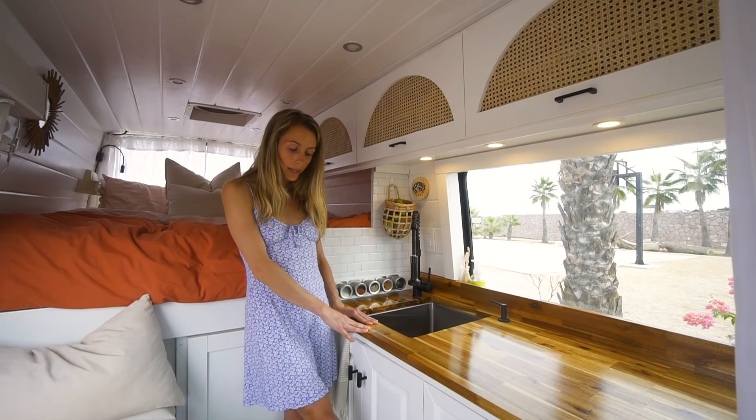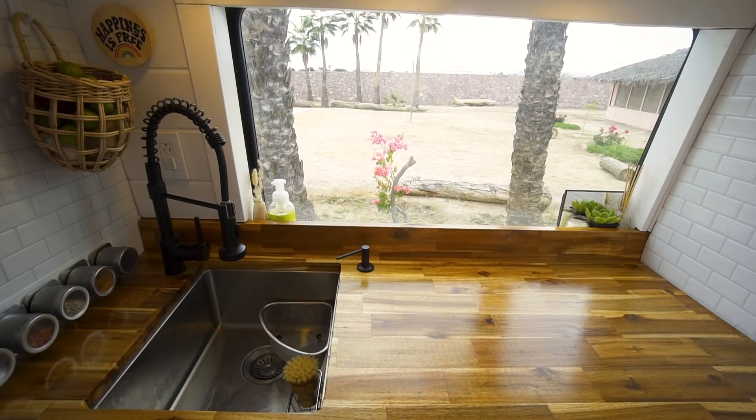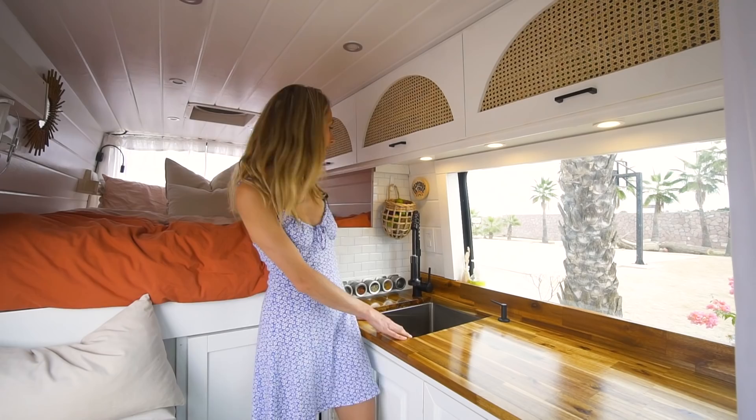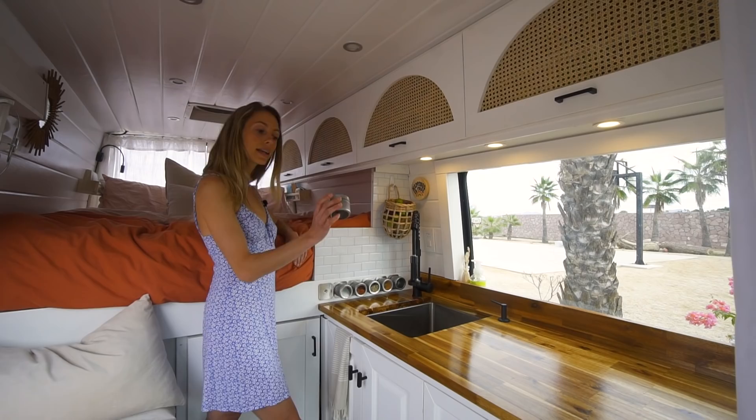At the bottom, that's where we keep our induction cooktop and some Tupperware and other little bits and bobs in the kitchen. We decided to go with a big sink because it's much easier to wash dishes. And even still, it's a little bit tricky, so I can't imagine having gone with a smaller sink. Over here we have our spice rack — this is one of our favorite parts. It's a magnetic spice rack and we put all of the spices that we use the most here, so that's super accessible.